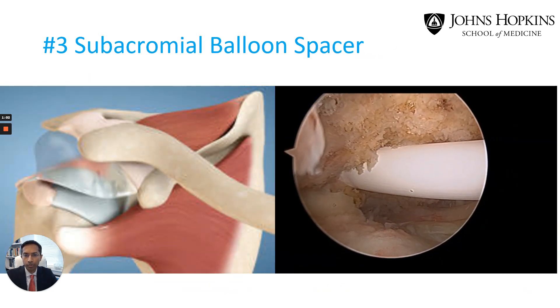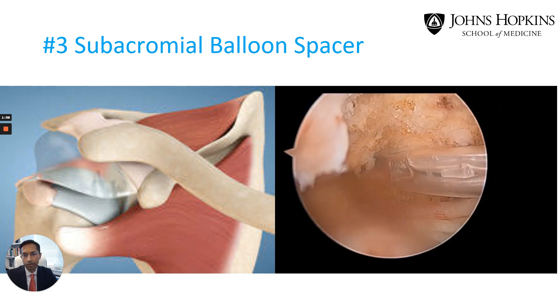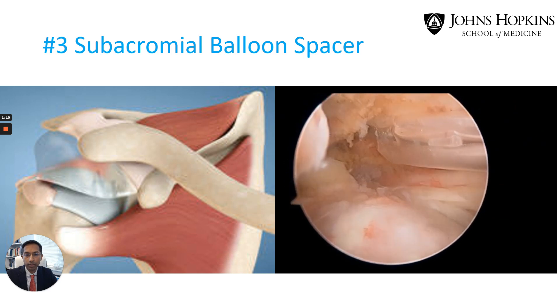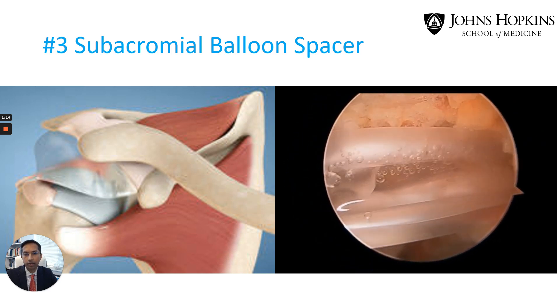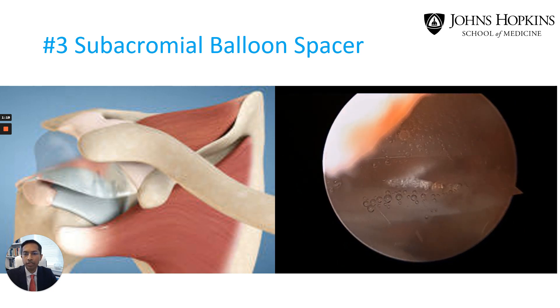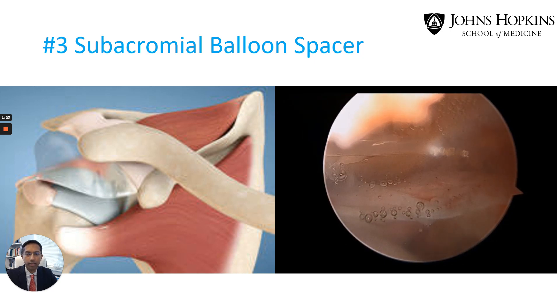Next we have the subacromial balloon spacer, which is a solution for some patients with massive rotator cuff tears. The balloon acts to cushion the humeral head, re-centers it within the socket, and may help other muscles compensate for the original tear that was not repairable. The balloon is simple and quick to insert and offers similar benefits to our current techniques which are more time-consuming, complex, and costly to perform. The technology is available outside the United States and is currently under FDA review.